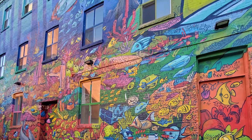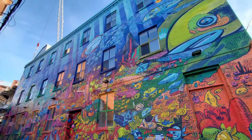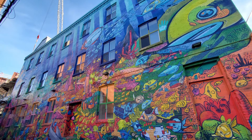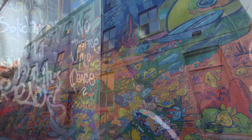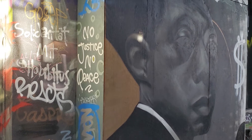You can visit Graffiti Alley anytime, but Toronto gets cold in the winter, so the warmer months — perhaps May through October — might be your best time to visit Graffiti Alley.